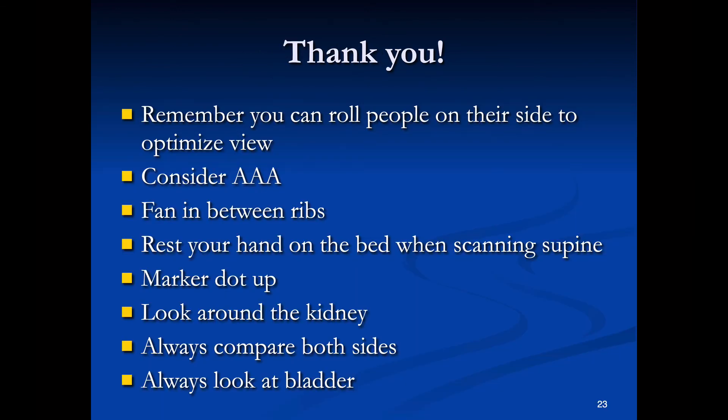I don't really expect you to go to that extreme with bedside ultrasound. To sum up: you can roll patients on their side to optimize your view of the kidney; do the aortic exam first if there's any inclination the patient might have an abdominal aortic aneurysm; and fan in between the ribs to get rid of rib shadow when doing the kidney exam.